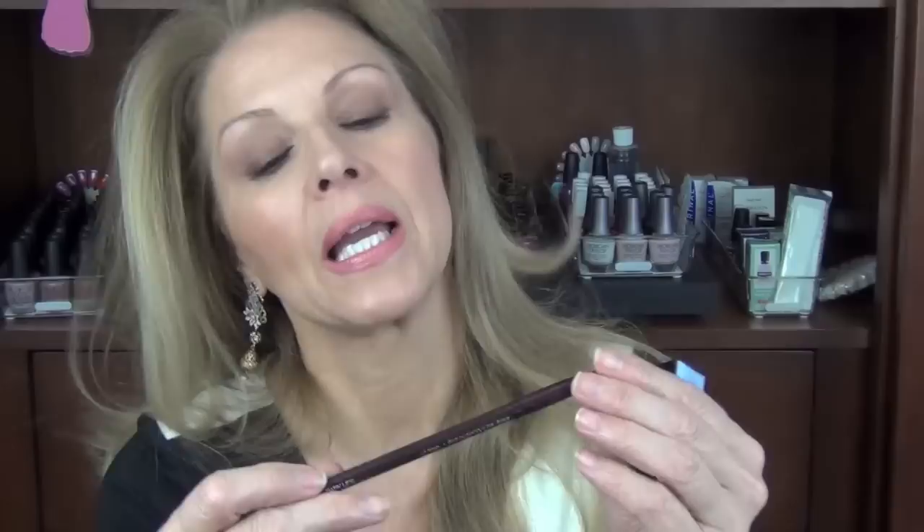For my lips, I have Laura Mercier Baby Lips to line my lips — it's a very pale pink. And then this lip color is by Givenchy and it's called Secret Pink. It really is a gorgeous pink — it's coming up a bit dark on camera but let me show it on my fingertip. Just really pretty.